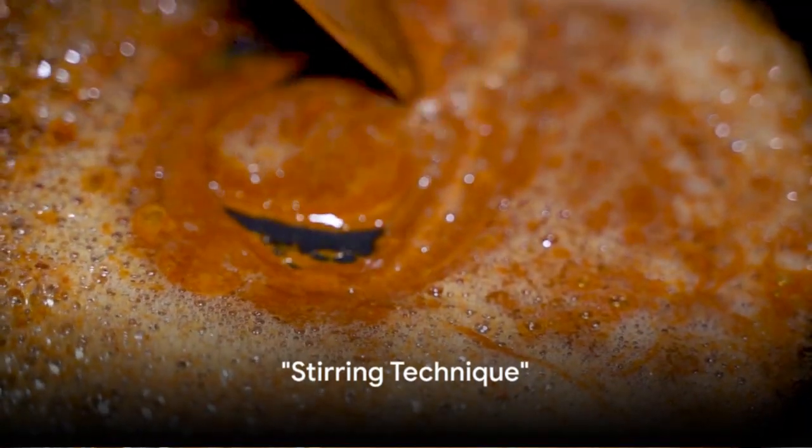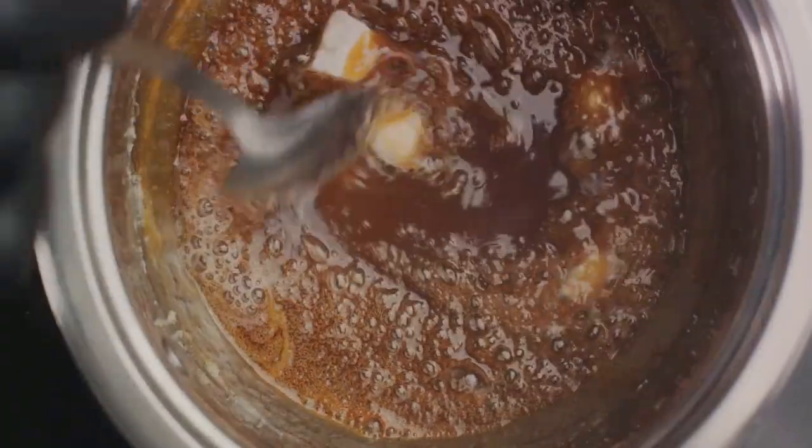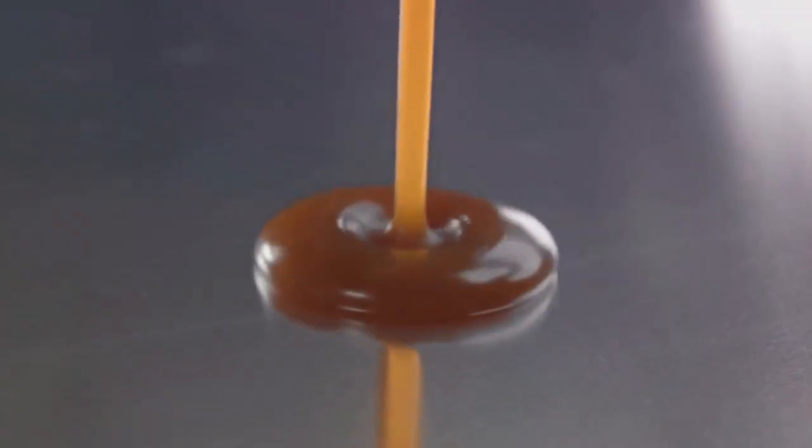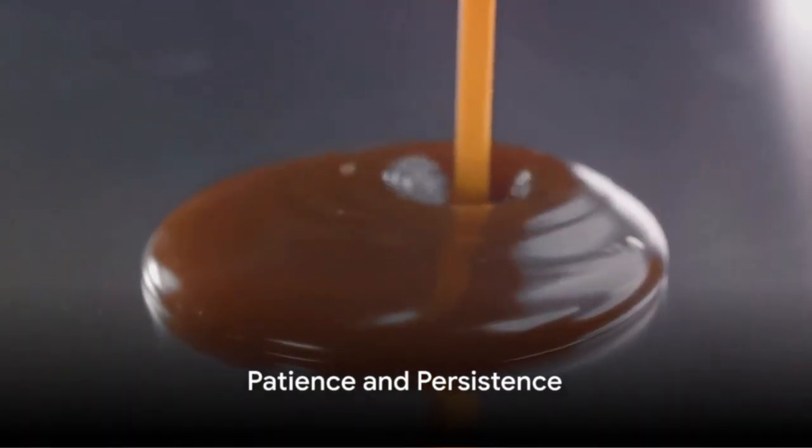Moving on to the third secret: the stirring technique. The perfect caramel requires gentle and continuous stirring. This prevents the mixture from burning and ensures a smooth consistency. Remember, patience and persistence are key here.